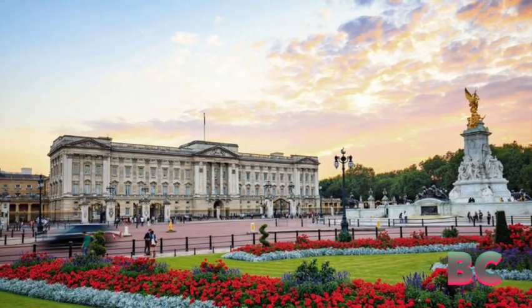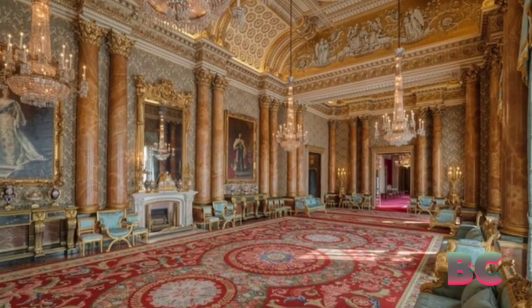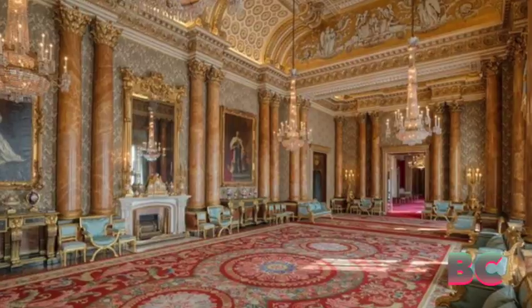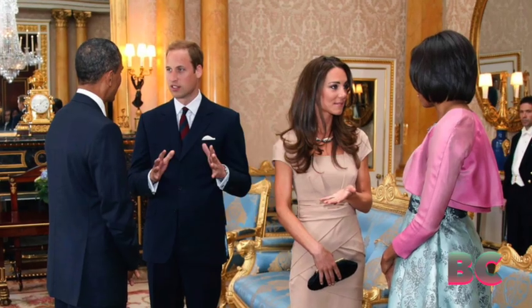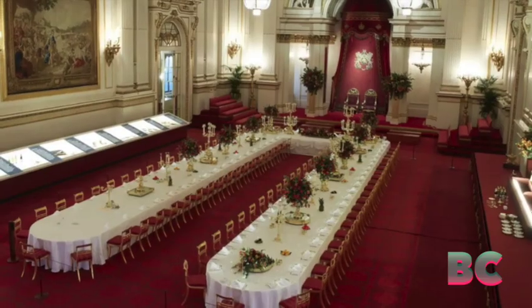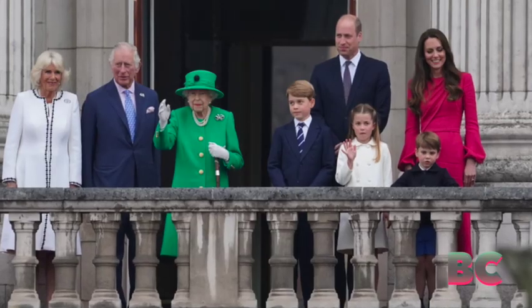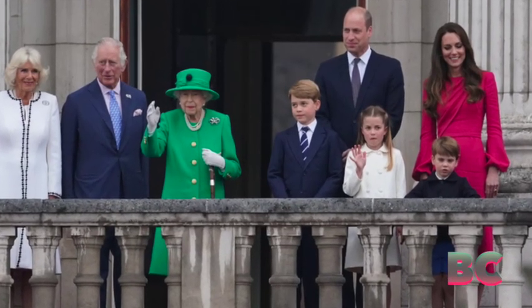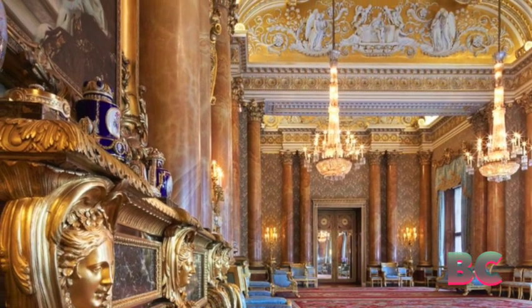In the 21st century, Buckingham Palace continues to evolve in response to changing societal expectations and the role of the monarchy. The palace serves as a hub for official ceremonies, state banquets, and diplomatic receptions. Simultaneously, the royal family's efforts to adapt to a more transparent and relatable image have prompted discussions about the palace's role in contemporary society.